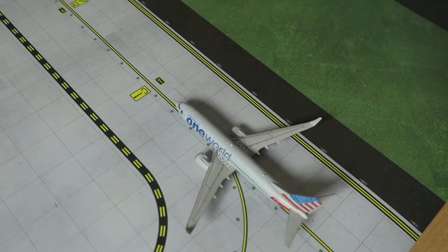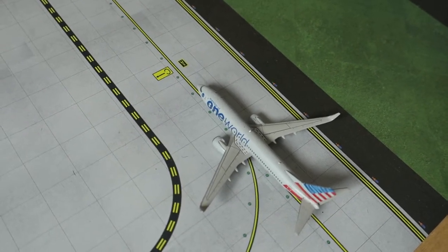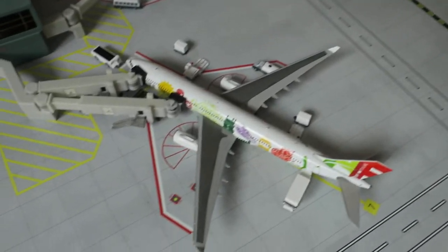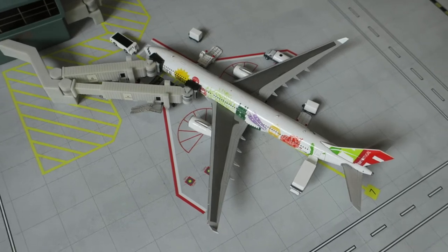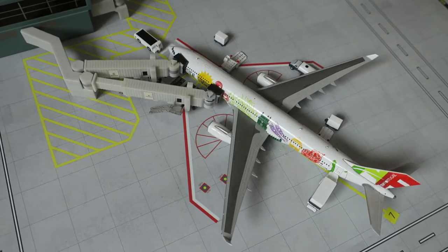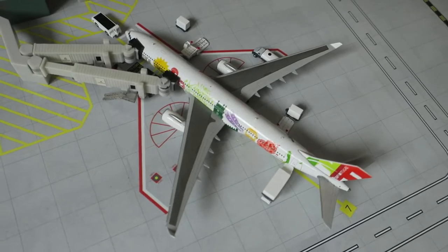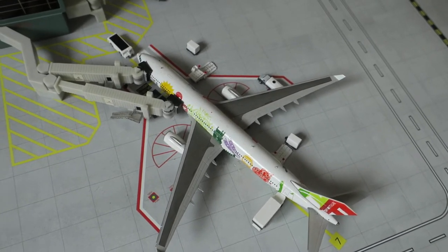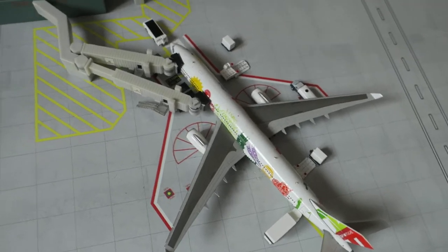Right here we've got an American Boeing 737-800 that had arrived from Charlotte and will depart to Dallas. Right here we've got a TAP Airbus A330-300 that had arrived from Porto and will depart to Porto, Portugal.